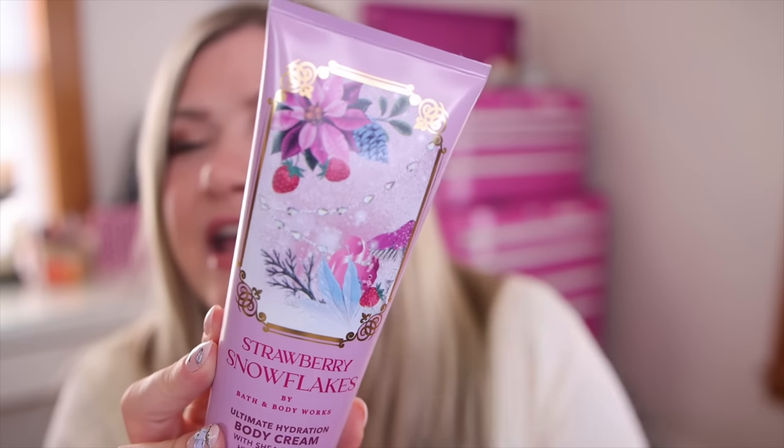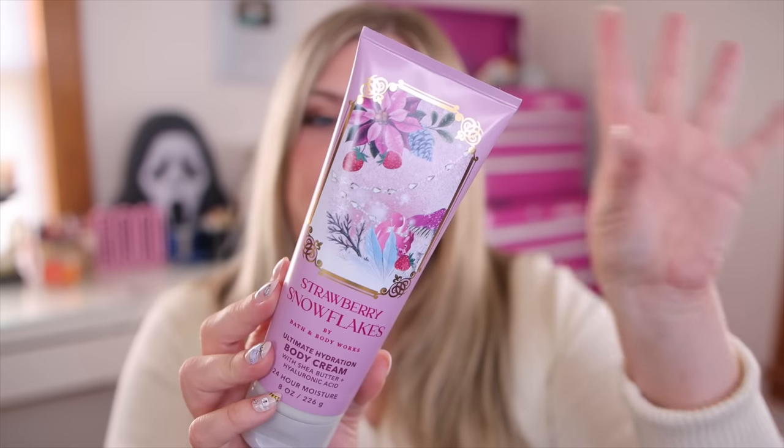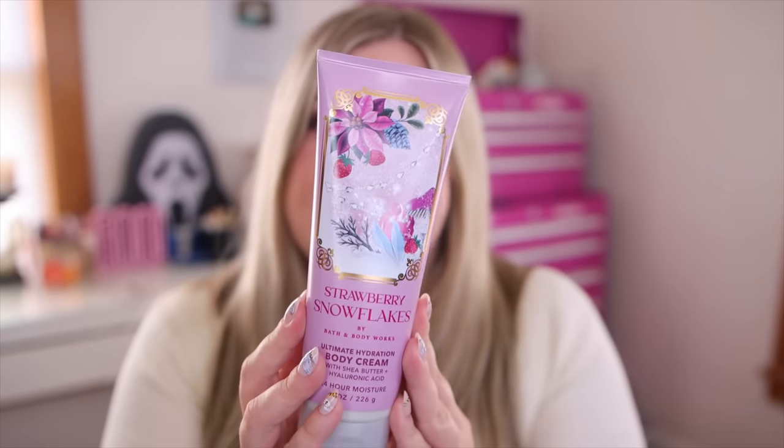I did pick up some more body creams in some Christmas scents — there are lots of collections going on. I did a little preview video going over everything coming out. They have this cute forest collection like an enchanted forest with some favorites returning. I wanted to get some body creams since I use them up quite fast. I grabbed Strawberry Snowflakes — the packaging is so cute, it has a little pink squirrel on it. I didn't like the mist packaging as much because it was just a frosted bottle, but I love this scent so much. I know a lot of you guys are so excited for this to be back.